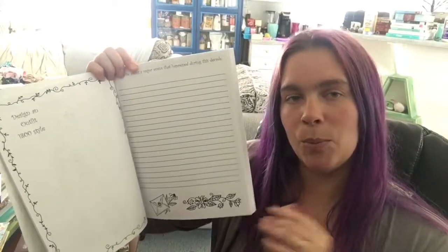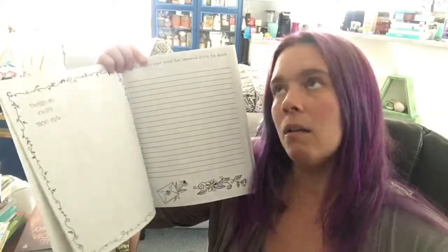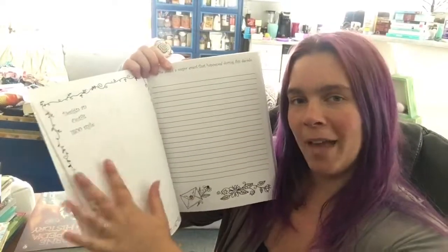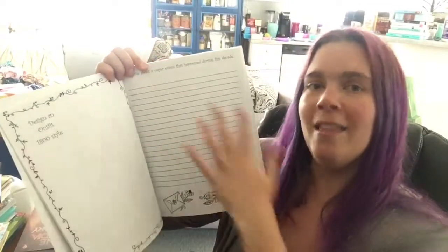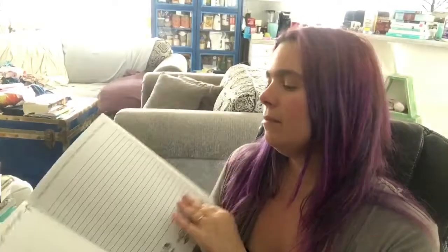Whereas if you were to just give your child a book and say read about this thing that happened in the 1800s, they may not want to. But if you give them the fashion to start with and then they look into it, they're more likely to want to do it. Now you know why I'm calling it a segway.